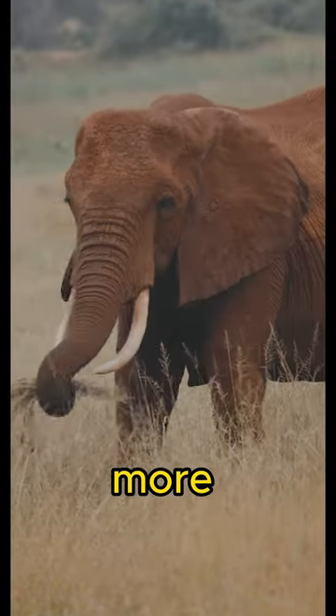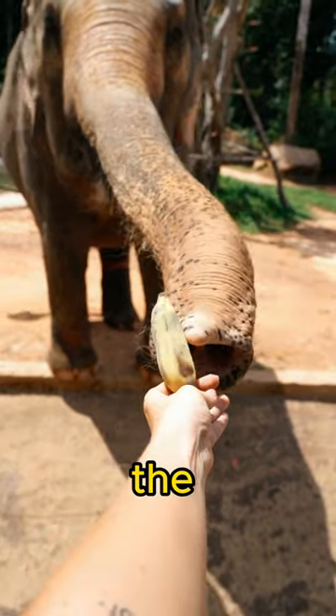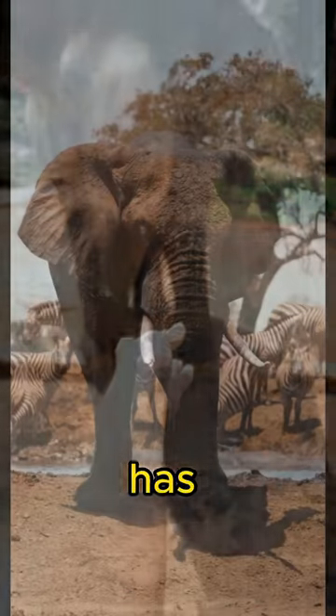Did you know that an elephant's trunk has more than 40,000 muscles? That's a lot. In comparison, the entire human body has only 639 muscles.